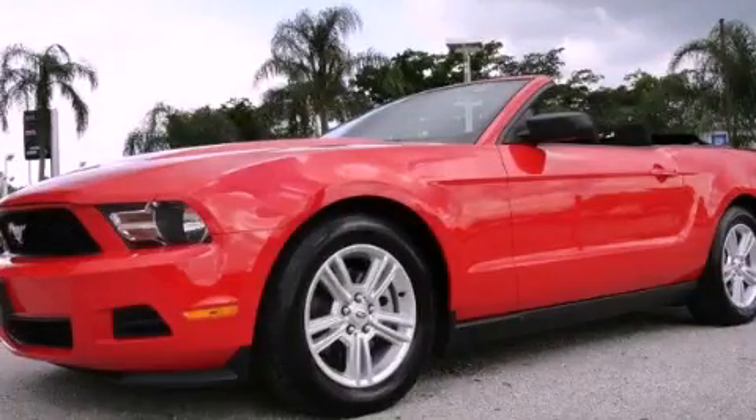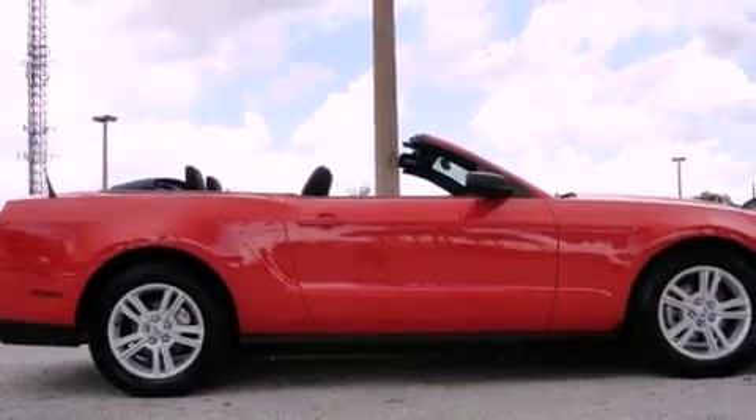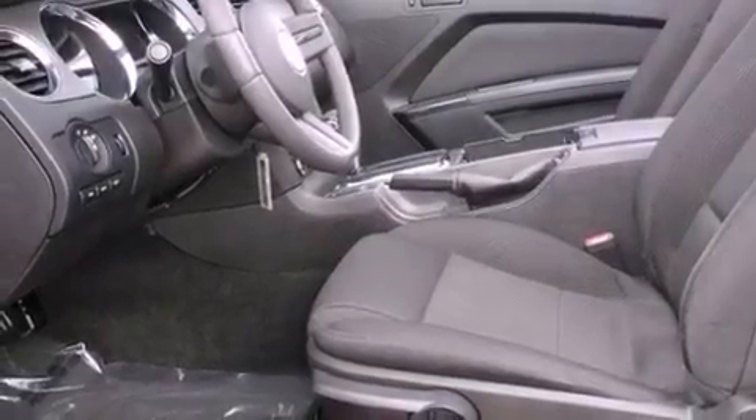This is a 2011 Ford Mustang, pushing the limits of automotive excellence. It features a 3.7-liter six-cylinder engine and a six-speed automatic transmission.